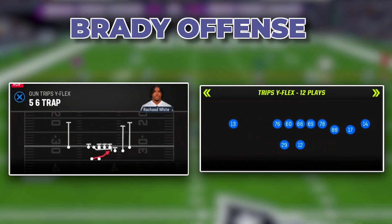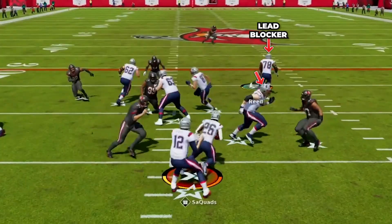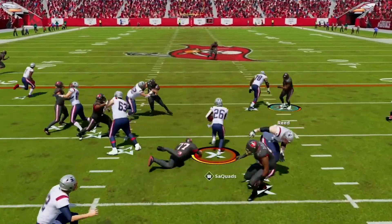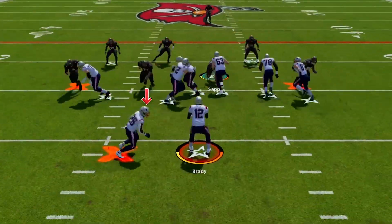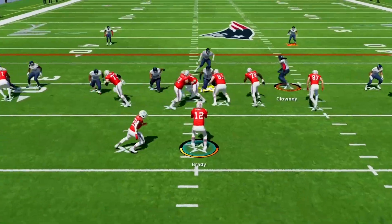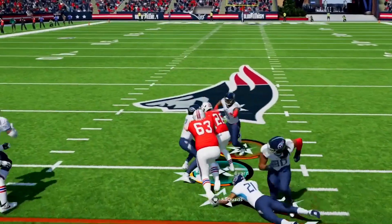Here we have our 5-6 trap in Trips Y Flex. This is a trap play where we let the defensive lineman fire upfield, and we want to run with patience. Our guard will be pulling and blow this player out of the play, and we just want to cut in behind him, then explode upfield. When we get to the second level, we want to start making things happen in the open field. This is our go-to run in this scheme to keep them honest with the run game, and you can be sprung for some super explosive pickups with this trap run.